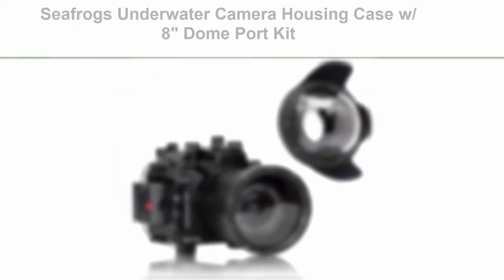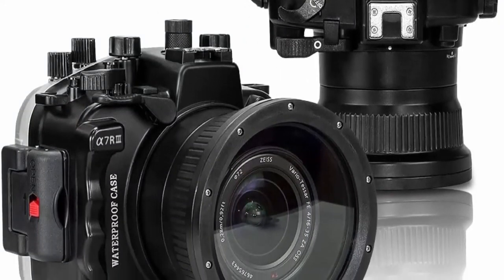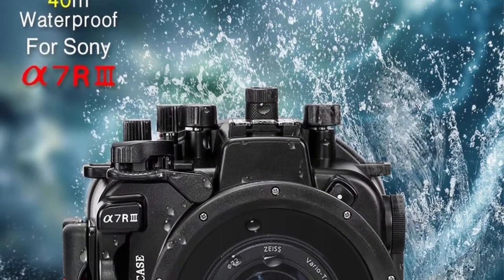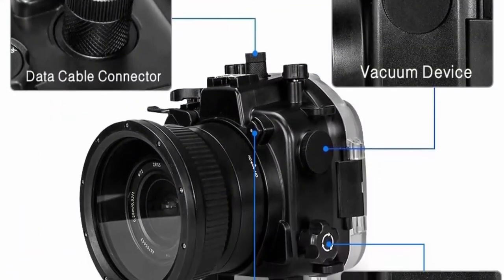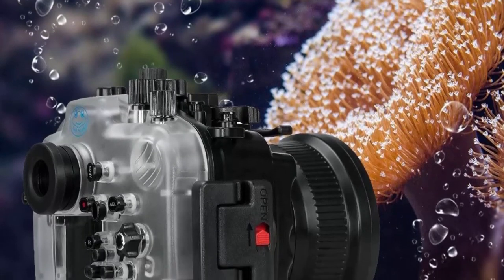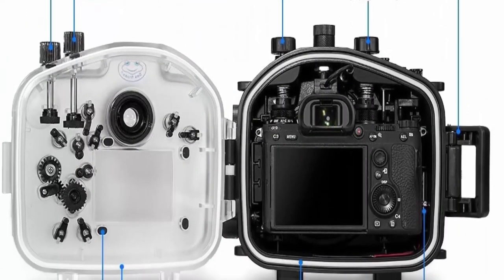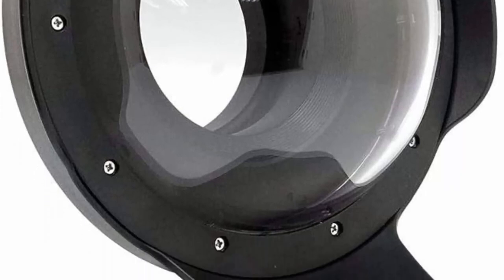Top 6: Seafrog underwater camera housing case with 8 inch dome port kit, 40M/130 feet waterproof housing for Sony A7III/A7RIII with 16-35mm f/2.8 GM or 24-70mm f/4 OSS lens. 1/4 tripod screw on the bottom allows more extension ability, water-resistant up to 40 meters, 130 feet waterproof, shockproof. Note: silicone grease, purchased separately, will help O-ring seal this underwater case. Please contact the seller if you are unsure what kind of silicone grease to use.